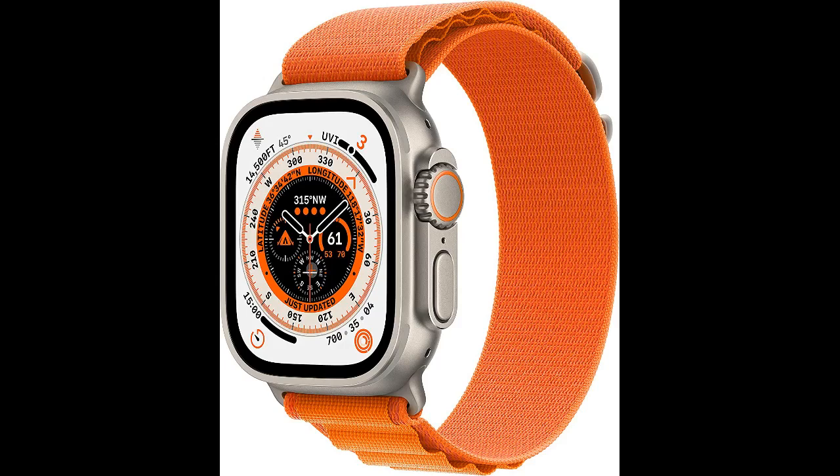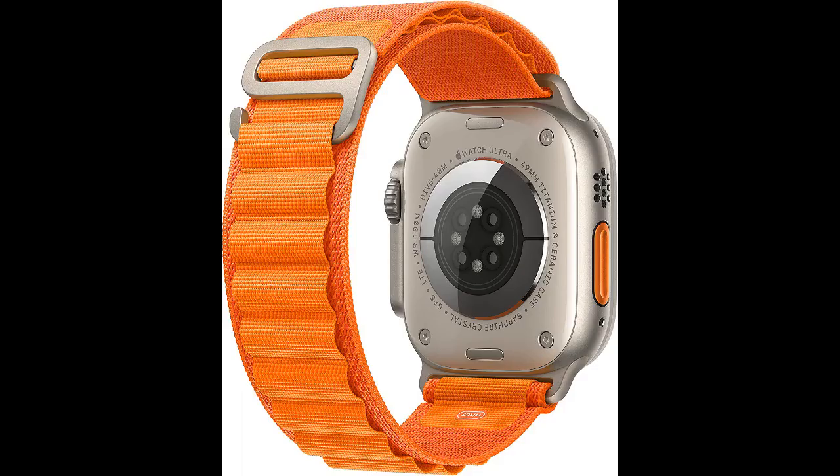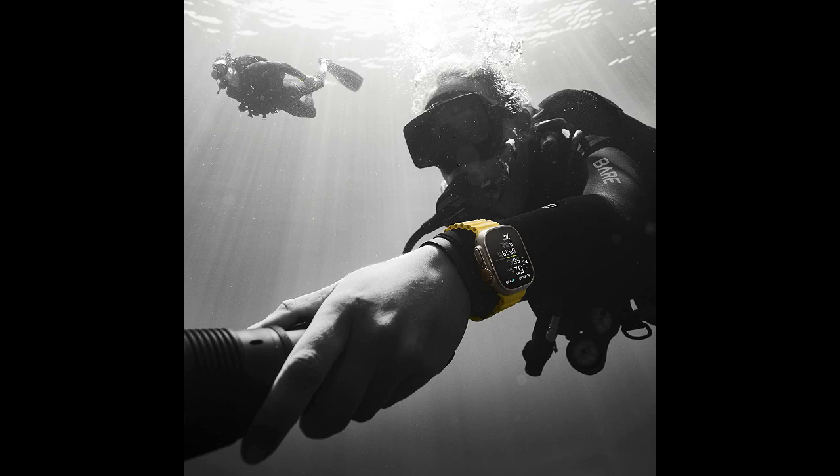The Apple Watch Ultra is the ultimate smartwatch for the active lifestyle. It is equipped with the most advanced features to help you stay connected and reach your fitness goals. The rugged titanium case protects it from scratches and weathering, while its precision GPS tracks your runs and hikes accurately.